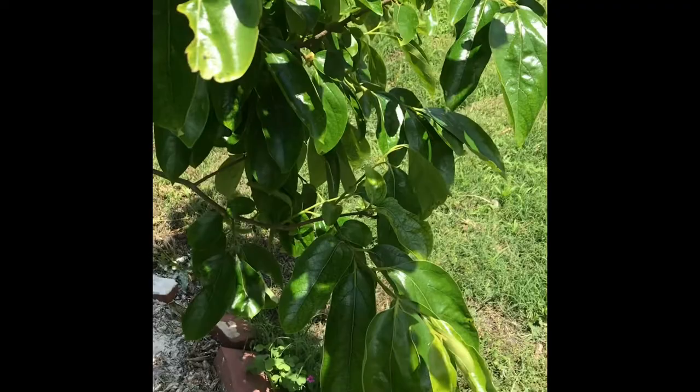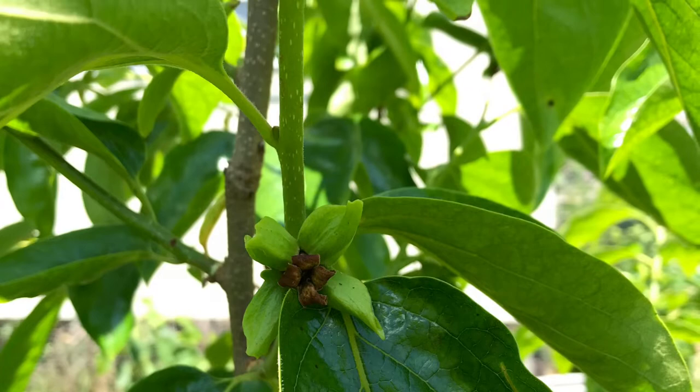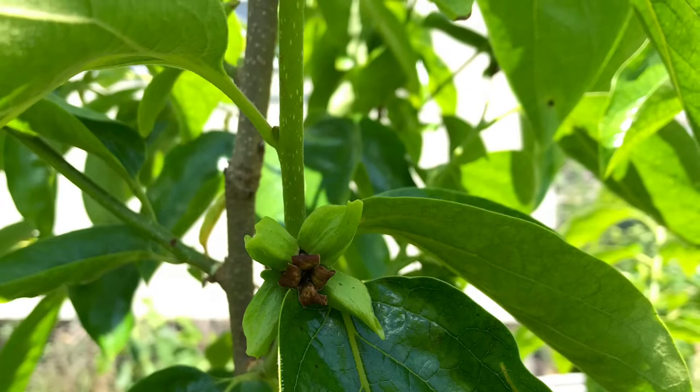I think aphids are hidden under the leaf curl. Ladybugs should take care of those aphids. The white powder at the base of the tree is diatomaceous earth — it will help prevent ants from climbing up into the tree after the aphids and sap.